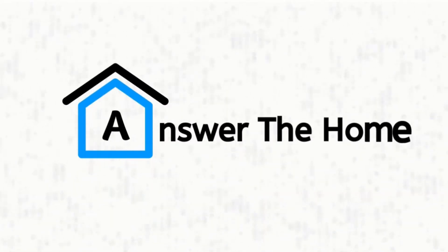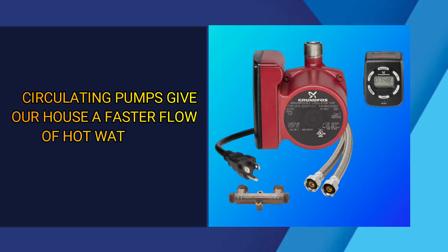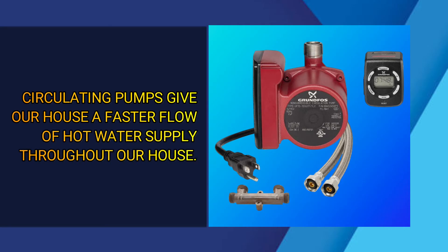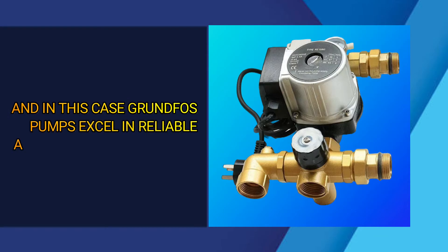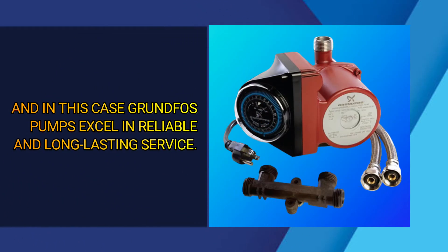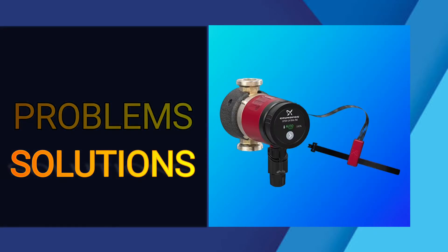Welcome to Answer the Home. Circulating pumps give our house a faster flow of hot water supply throughout our house. Grundfos pumps excel in reliable and long-lasting service. In this video, we are going to discuss about the problems and solutions for the Grundfos circulating pump.